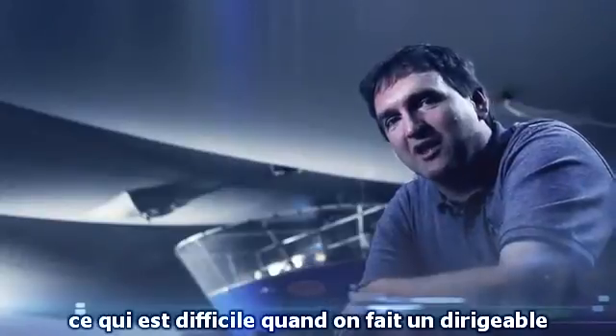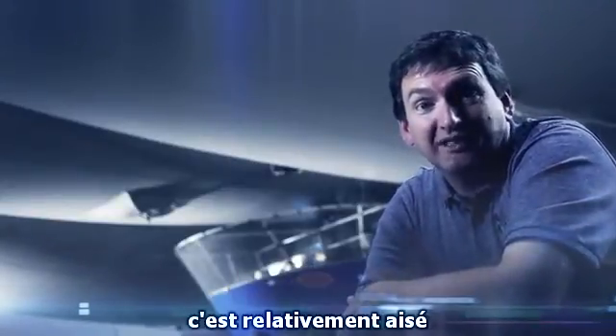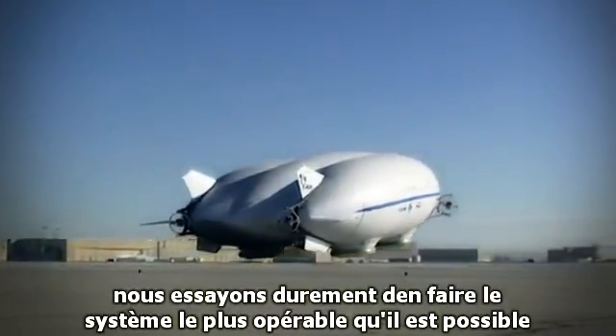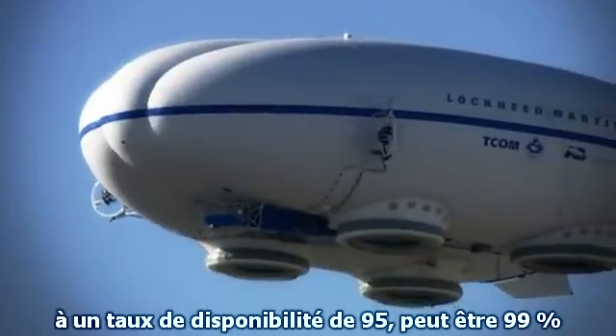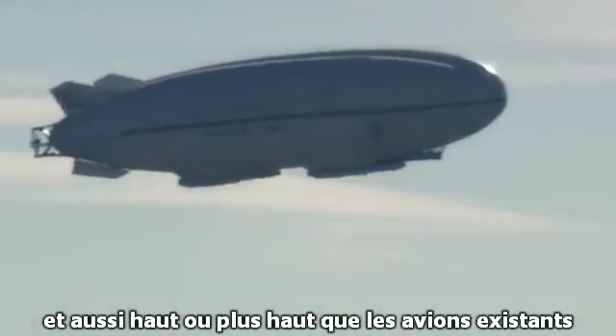What's difficult about making an airship isn't making a bag of helium lift something — that's relatively easy. What's difficult is making it useful. We've worked very hard to make this the most operable system possible. What we'd like to do is take this system to a 95, maybe 99 percent availability rate, much higher than existing airships and as high or higher than existing aircraft.